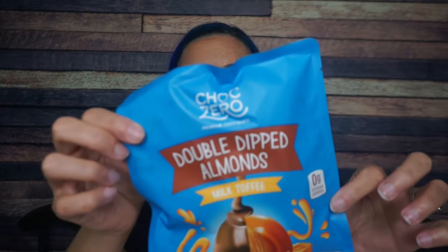Choc Zero double dipped almonds — these are the milk toffee ones. Have we ever had the toffee ones before? I know we've had the caramel ones, I know we've had the coconut ones. Not sure if we've ever had the milk toffee. There are three and a half servings per container — absolutely not, two max. The thing I do like about these is that they are individually packaged in groups of two, like two little nuggets together that are individually packaged. There are 130 calories per serving, 10 grams of fat, 14 total carbs, nine fiber — so that's five net carbs — and two grams of protein.